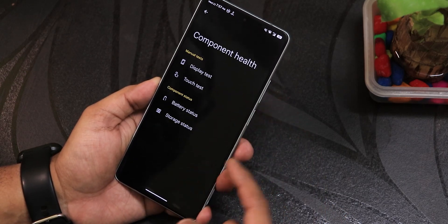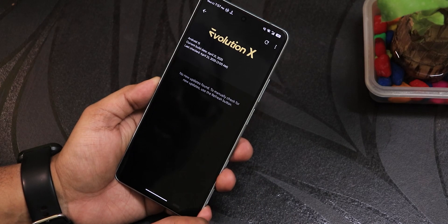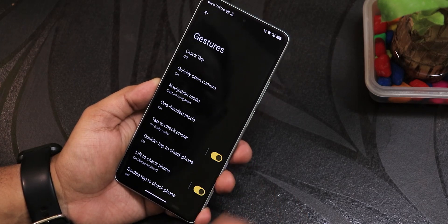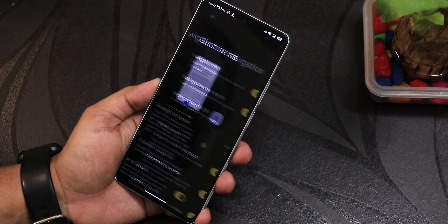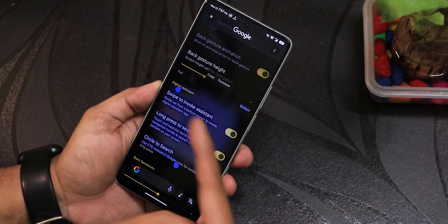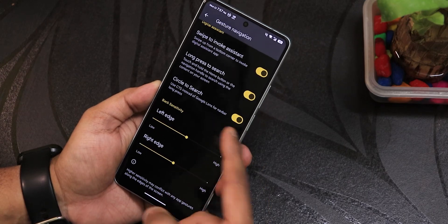In the system settings, the only new thing you'll notice is the device diagnostics with component health — you can test stuff with this. There's the system updater, USB configuration, and gestures. There's the quick open camera, navigation mode, and you can swipe to invoke assistant, long press to toggle circle to search. Everything is there and working flawlessly — even translate text with circle to search is possible.